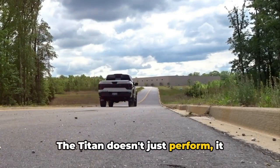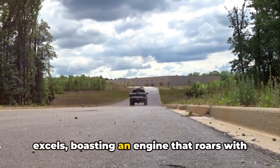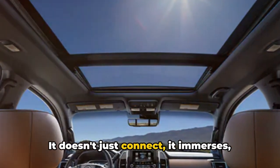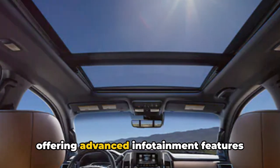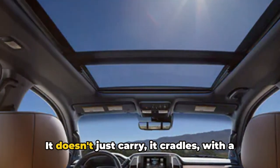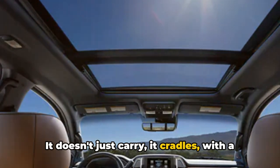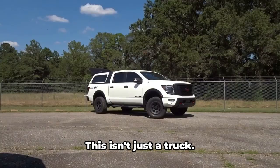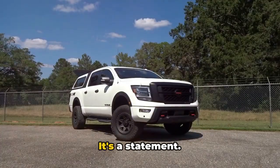The Titan doesn't just perform, it excels, boasting an engine that roars with raw power. It doesn't just connect, it immerses, offering advanced infotainment features that make every ride an experience. It doesn't just carry, it cradles, with a spacious interior that marries comfort with cargo space. This isn't just a truck, it's a statement.